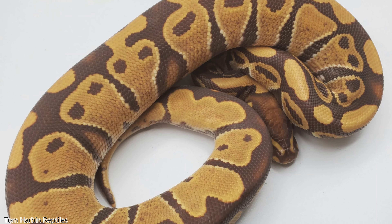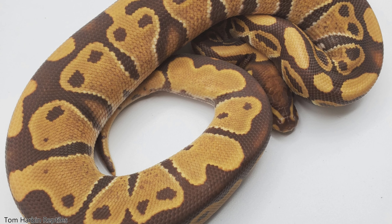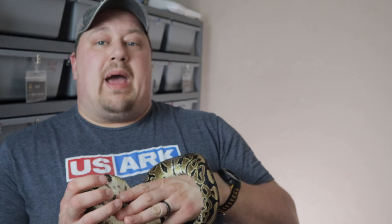Number 7: Monarch. Monarch is part of the ultramel complex. We already talked about ultramel — the caramel colored snake. The difference between ultramel and monarch is that monarch is almost like ultramel and desert ghost mixed: it creates more contrast and has deeper blacks, whereas ultramel is going to look more of a chocolate color.